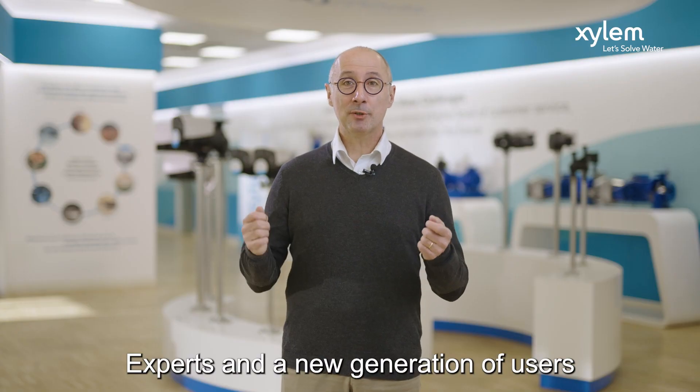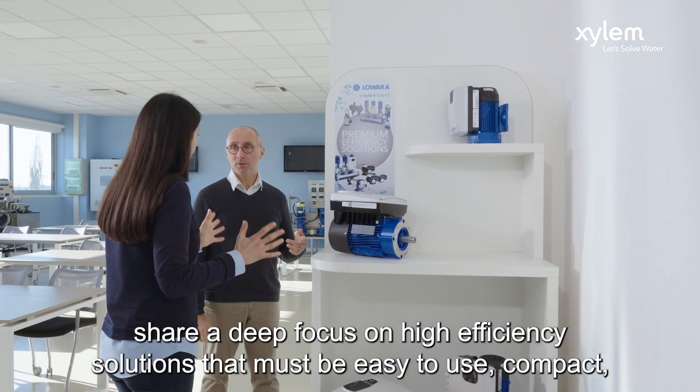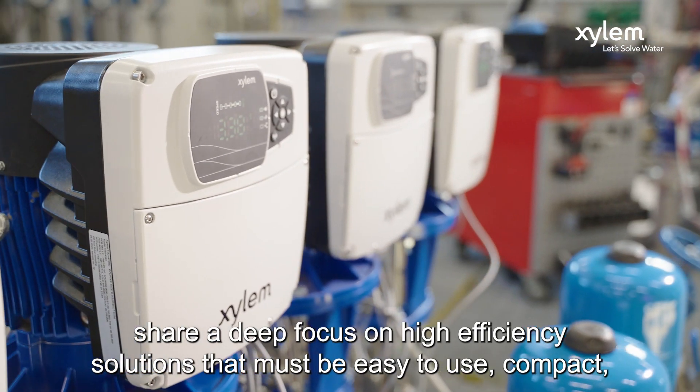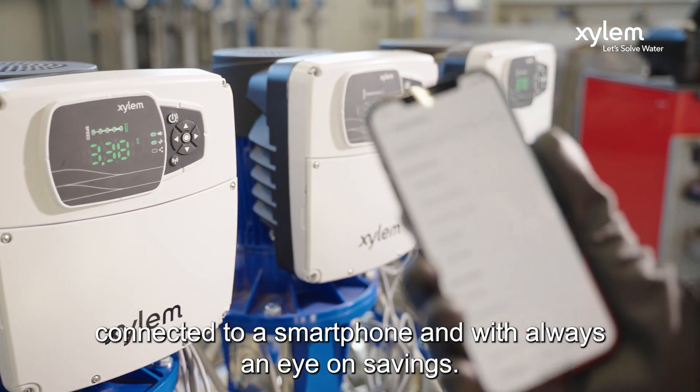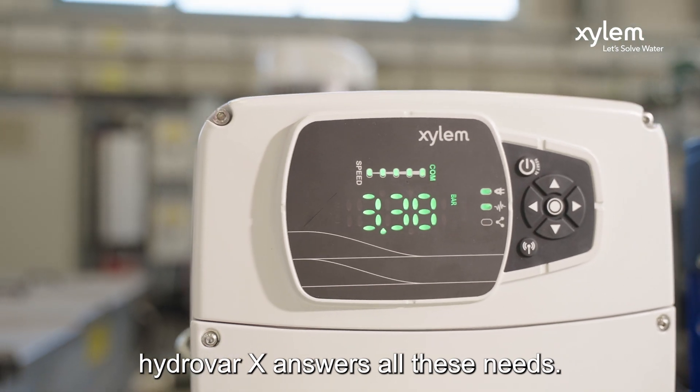Experts and a new generation of users share a deep focus on high efficiency solutions that must be easy to use, compact, connected to the smartphone and with always an eye on the savings. Hydra X answers all these needs.